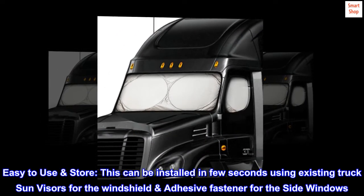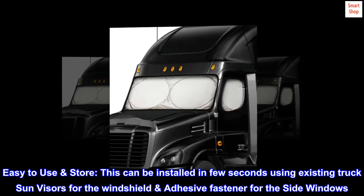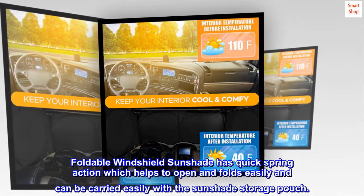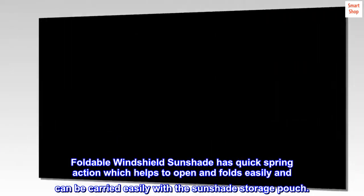Easy to use and store. This can be installed in few seconds using existing truck sun visors for the windshield and adhesive fastener for the side windows. The foldable windshield sunshade has quick spring action which helps it open and fold easily, and can be carried easily with the sunshade storage pouch.